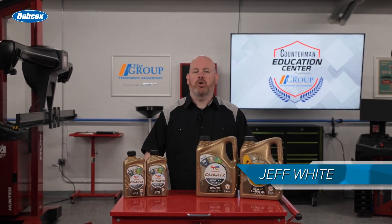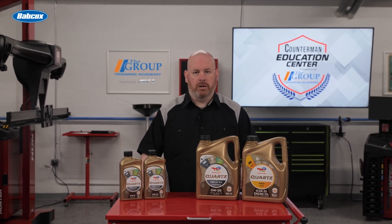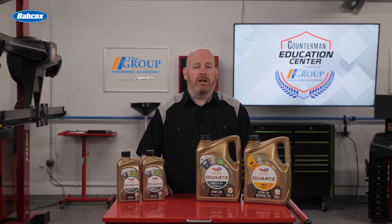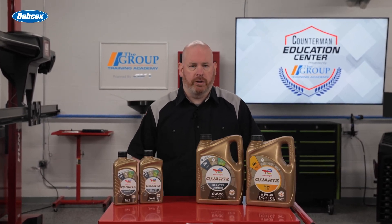Because of its advantages, almost all new vehicles today specify the sole use of synthetic oil. And the few that don't, including older vehicles still on the road, may be better off with synthetic as opposed to conventional. But do they need it? Let's take a look at the differences between the two categories.